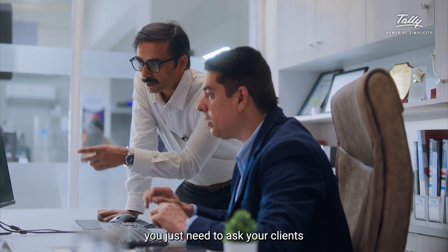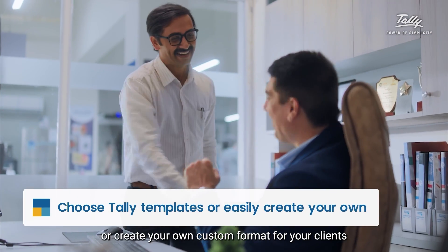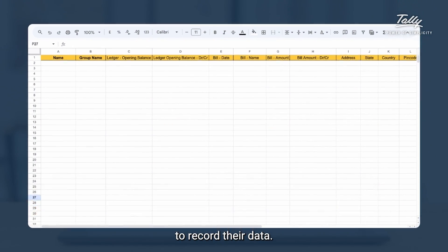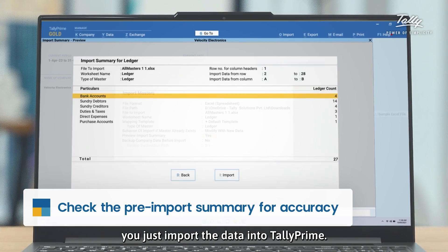As a tax expert, you just need to ask your clients to use the Tally provided templates, or create your own custom format for your clients to record their data. Once it's done, you just import the data into TallyPrime.